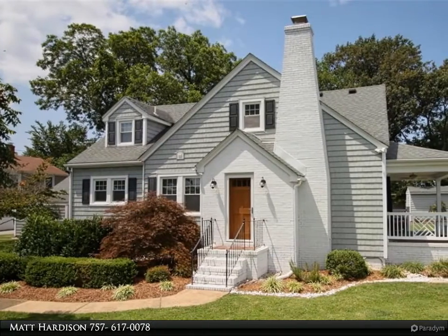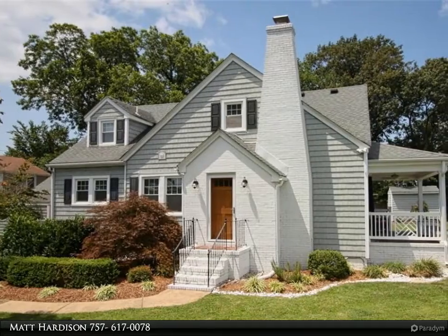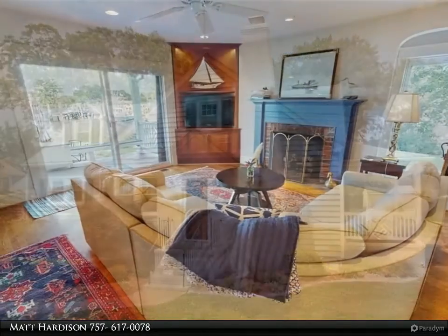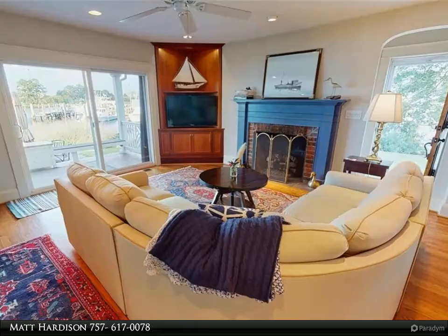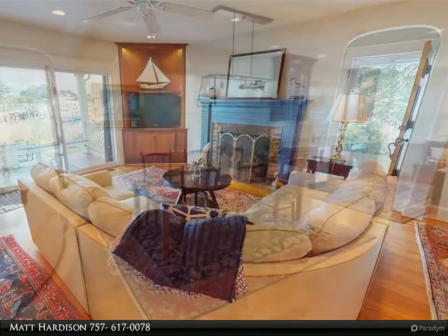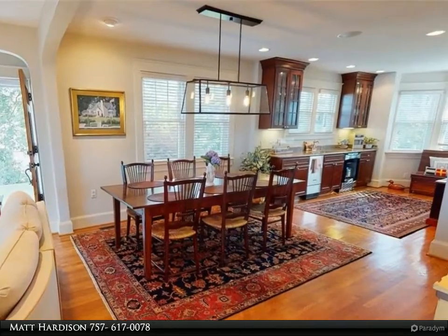This Berkshire Hathaway Home Services Town Realty property video is presented by Matt Hardison. Unbelievable opportunity to own an iconic Scotts Creek property. Completely updated and meticulously maintained, this home has style and features that rival million-dollar properties.